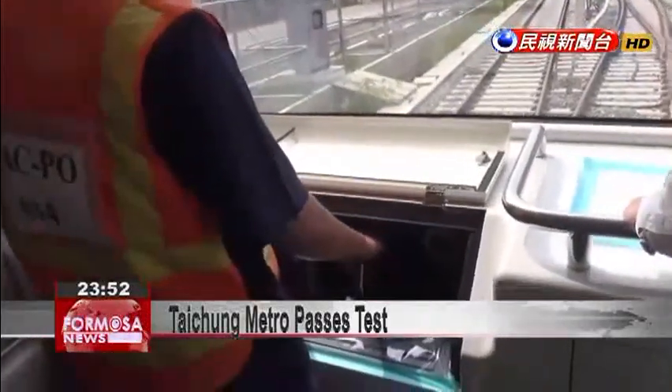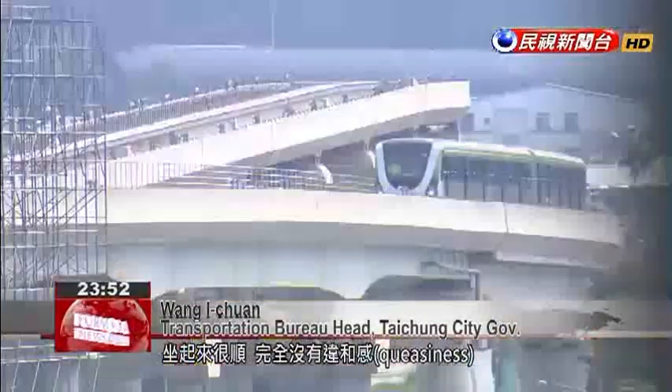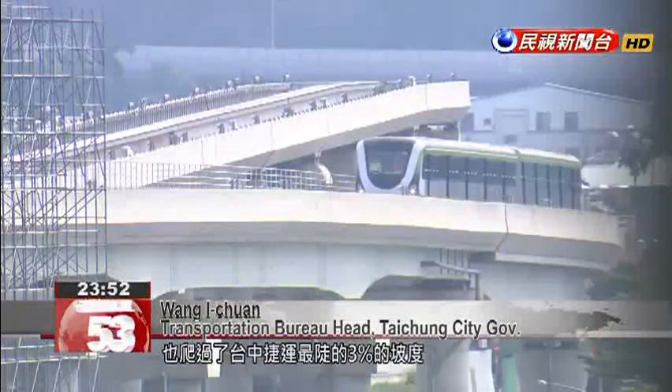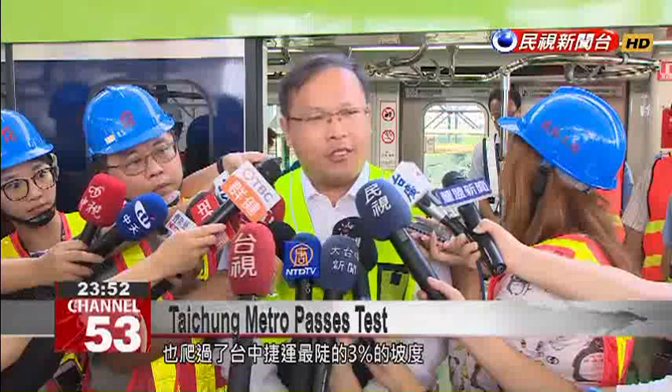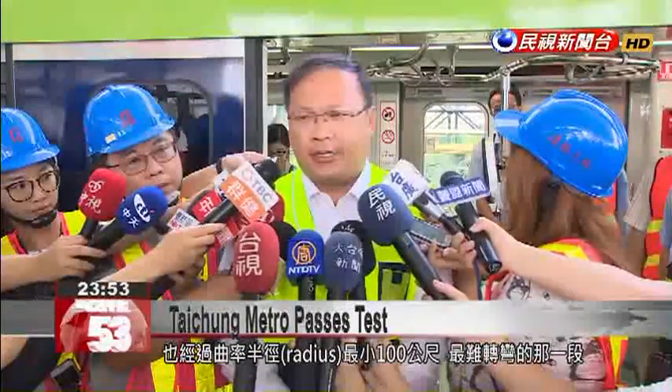This is very smooth — it's a completely smooth ride with no queasiness. We also climbed up Taichung Metro's steepest slope, which is at a 3% angle, and we turned the hardest bend on the line, with the shortest radius, just 100 meters.